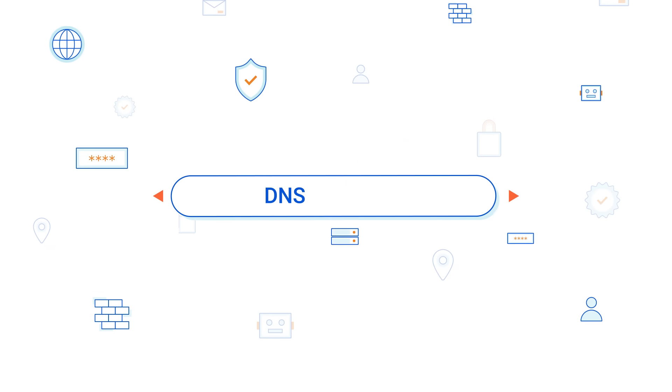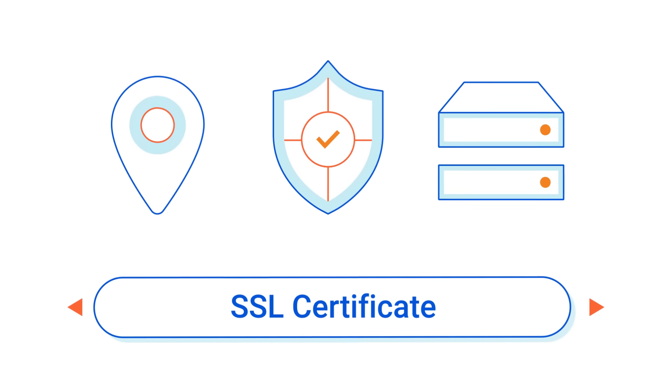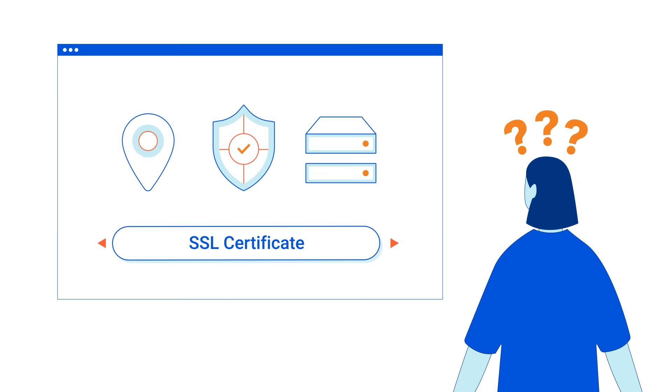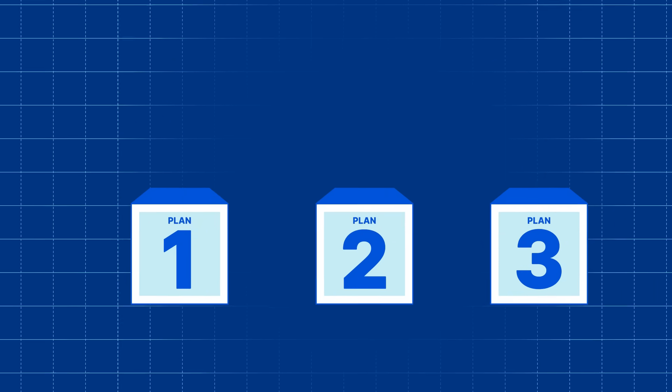Cloudflare offers numerous products to help you launch, accelerate, and protect your websites and web applications. But which one works for you? Here are three out-of-the-box solutions to help you find the best fit for your needs.